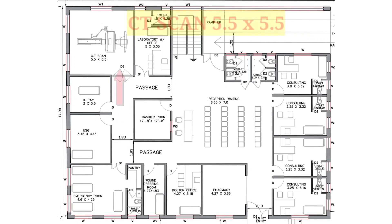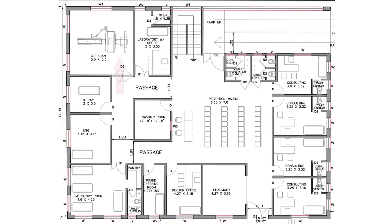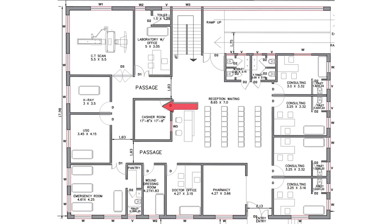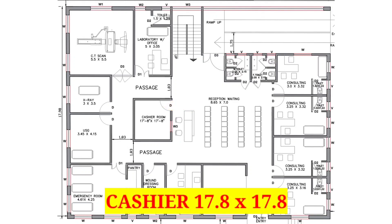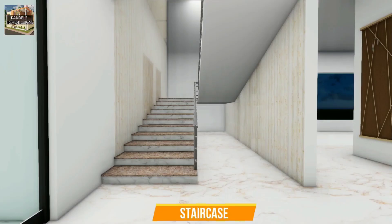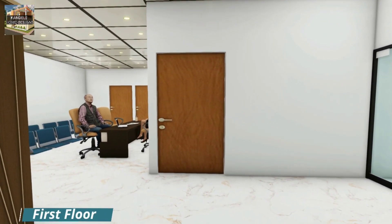Next to the x-ray room, we have a CT scan room sized 5 feet 5 inches by 5 feet 5 inches. On the right side of the CT scan room, we have a laboratory office sized 5 feet by 3 feet 5 inches. Near to the reception and waiting area, you can see the cashier room sized 17 feet 8 inches by 17 feet 8 inches. On the left hand side of the male and female toilet, we have provided a staircase. That was the total map explanation of the ground floor.